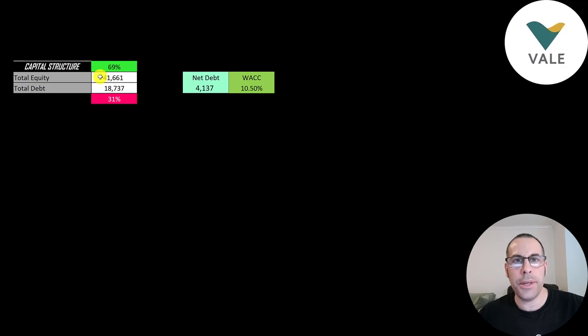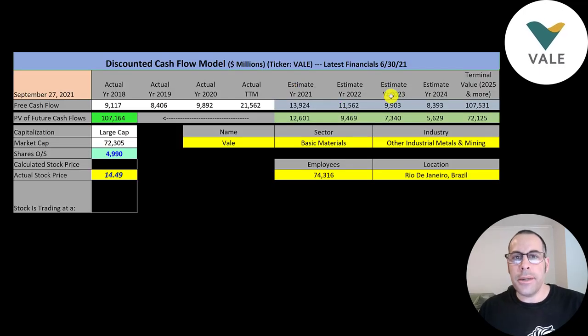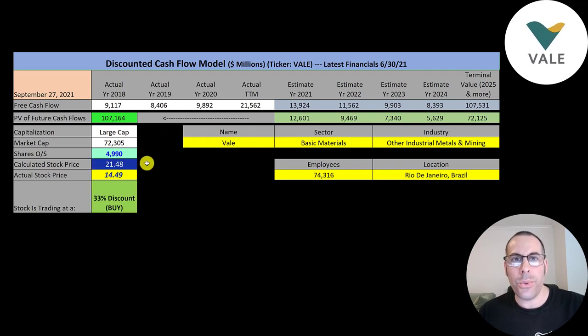Looking at the capital structure: $42 billion of equity, $19 billion of debt — they're 69% equity, 31% debt. Their net debt is $4 billion, so they have a lot of cash on their balance sheet. Their weighted average cost of capital is 10.5%, which is the discount rate we apply to future cash flows. We estimated 4 years of future free cash flows plus terminal value of $108 billion for all cash flows past year 4. Discounting back to today gives a company value of $107 billion. Dividing by 5 billion shares, we get a calculated stock price of $21.48. They're trading at $14.49, so they're trading at a 33% discount — it's a buy according to the model.